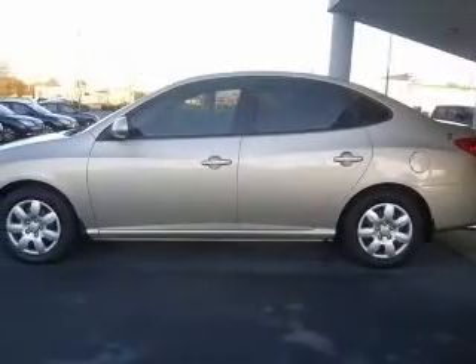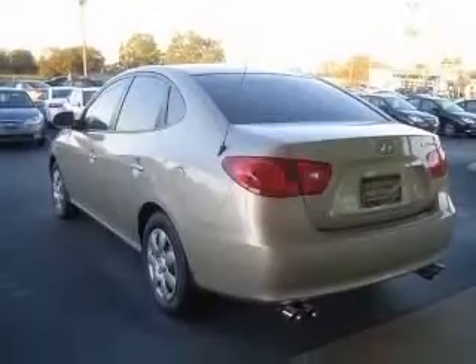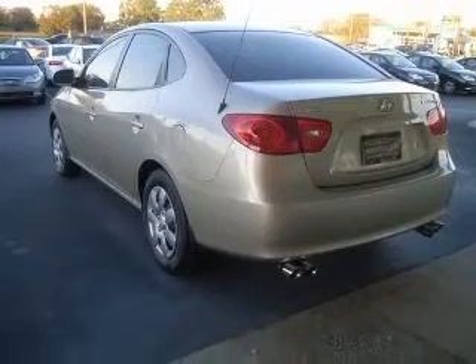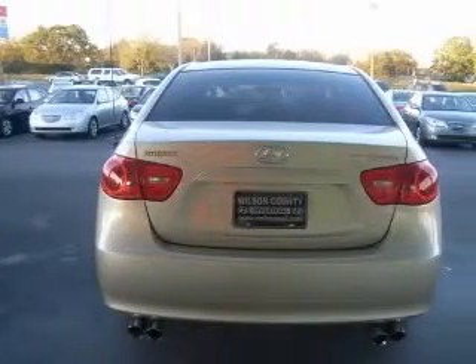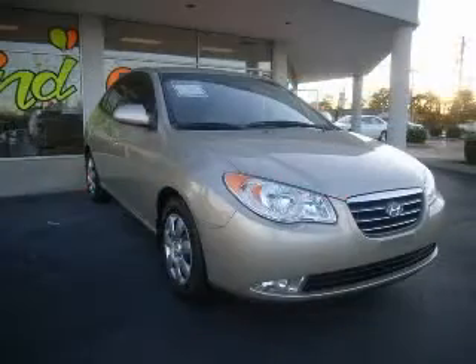Four-wheel ABS brakes, air conditioning, anti-theft device, audio controls on steering wheel, CD player, center console full with covered storage, clock in-dash, cruise control. Contact our internet sales staff today to schedule an appointment.